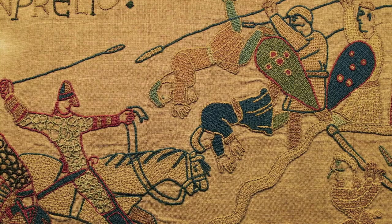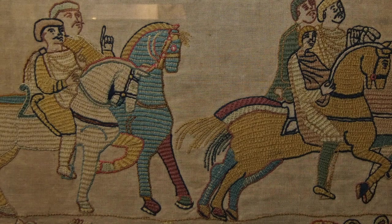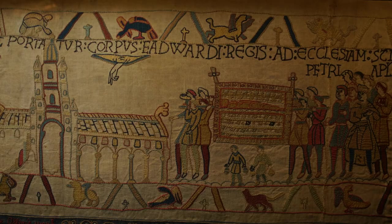You'll notice that the horses are blue, red, green — they have different coloured legs from their body. They're not meant to be beige and boring. It's not just a story; it's meant to be an epic tale that you can see and really understand.